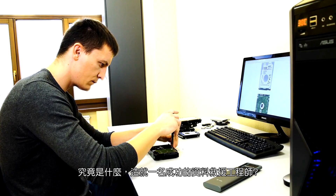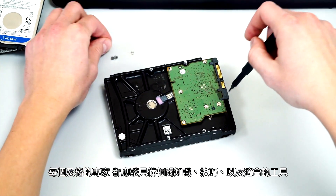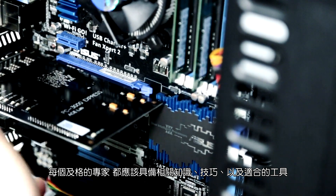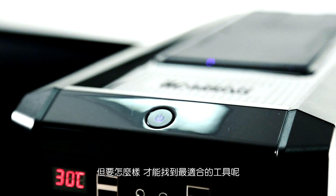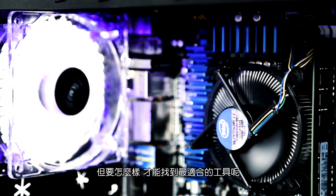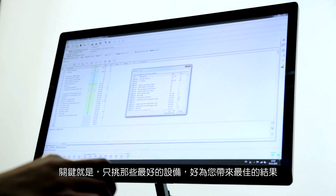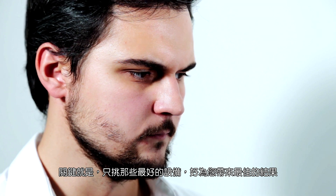What makes a successful data recovery engineer? Every specialist should have the knowledge, skills and right tools at the ready. But how to be sure which tools are the most appropriate? The key here is choosing only that equipment which will bring you the best results.